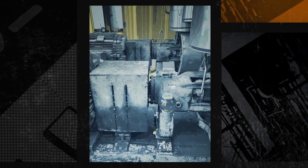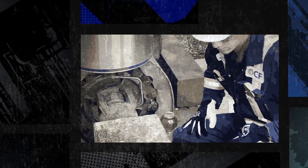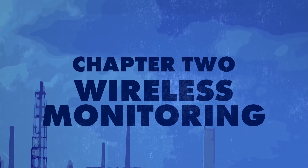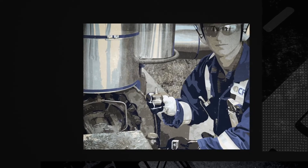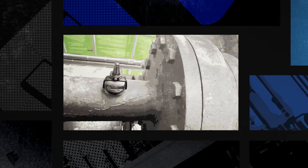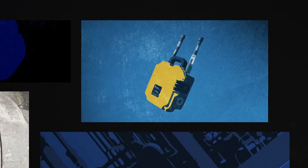We had this pump fail five times in the last two years. We wouldn't detect any failure until it had already failed. Essentially what you have is a wireless node — it's magnetically mounted. That probe collects data and then sends it through a cellular signal to the cloud.